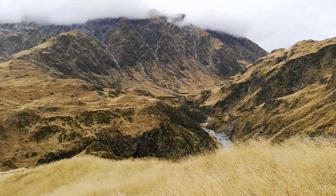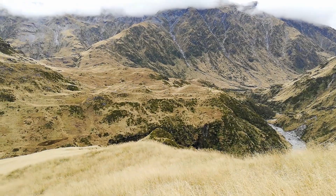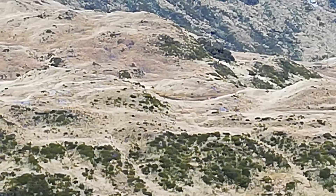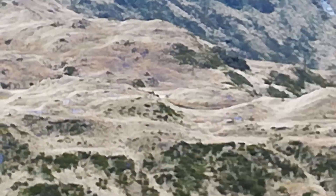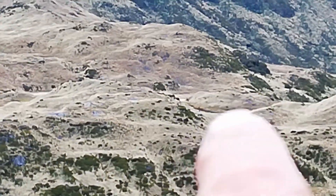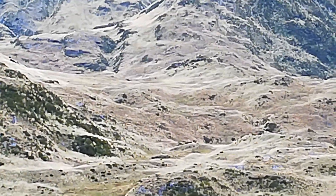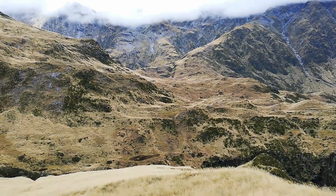Just walked up the ridge — there's a whole bunch of tarns over here. It's kind of terraced, it's pretty nice. There's a tarn. Nice piece of land. Unfortunately there's no animals.